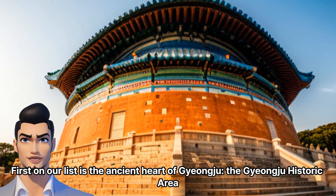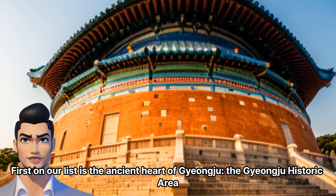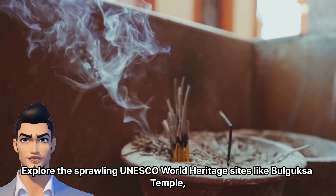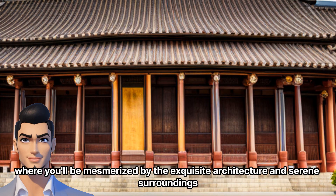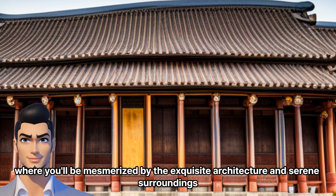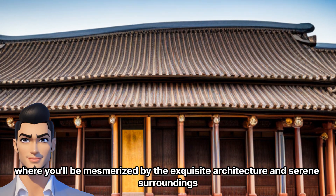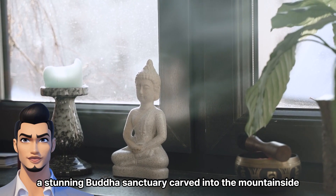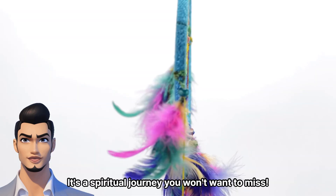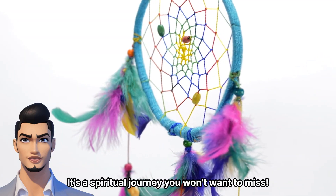First on our list is the ancient heart of Jongju — the Jongju Historic Area. Explore the sprawling UNESCO World Heritage Sites like Bulguksa Temple, where you'll be mesmerized by the exquisite architecture and serene surroundings. Don't miss the Sukgorum Brado, a stunning Buddha sanctuary carved into the mountainside. It's a spiritual journey you won't want to miss.